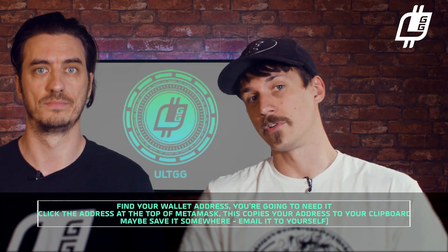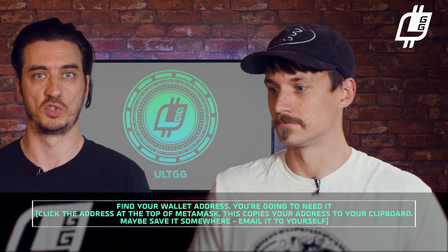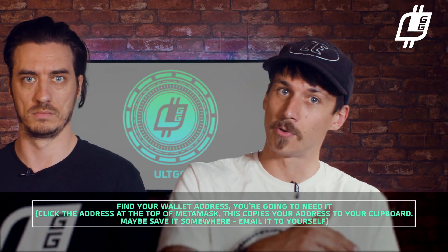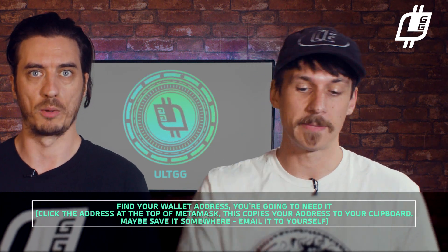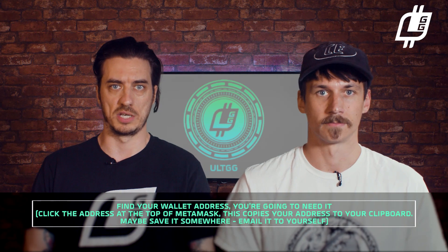Once you've set the wallet up for AltGG, you need to find your wallet address. Click the address at the top of Metamask — this copies your address to your clipboard. Save that somewhere as well: email it to yourself, stick it in notes. Just make sure you can find it, because that is essential.